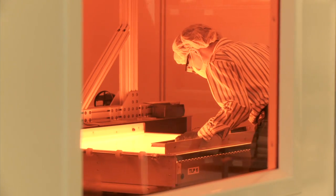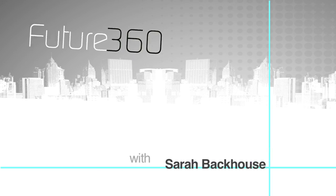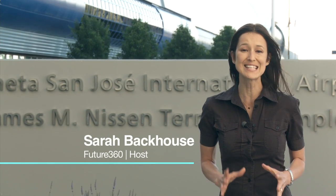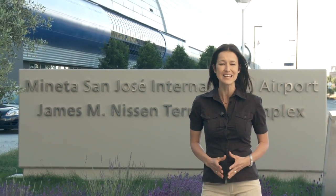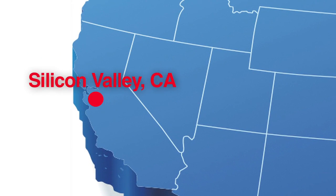Cleantech and green building collide in Silicon Valley. Welcome to Future 360, I'm Sarah Backhouse. This is the gateway to America's innovation capital, Silicon Valley — the area made famous for the tech revolution of the 90s, now powering a cleantech one. Today we'll be focusing on green building technologies. Our guide is John Picard, a pioneer who's greened everything from Gap to the White House.